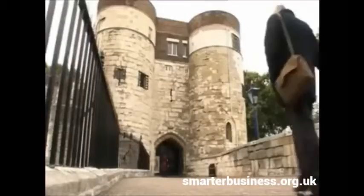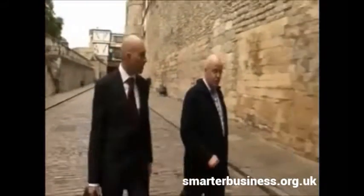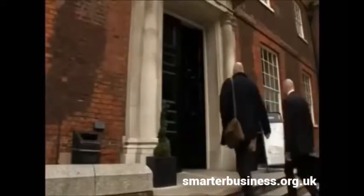So what does an assessment involve? We follow Darren Jones, an accredited energy assessor, as he visits the Tower of London, which recently had its inspection.